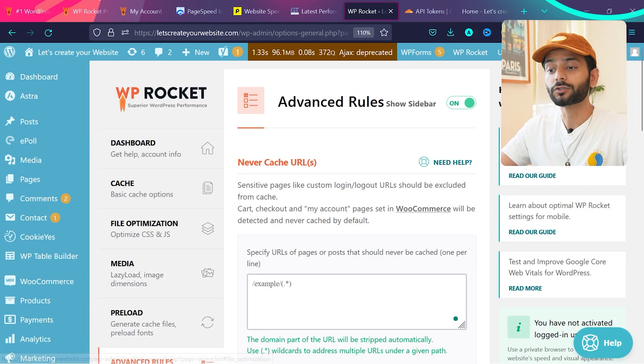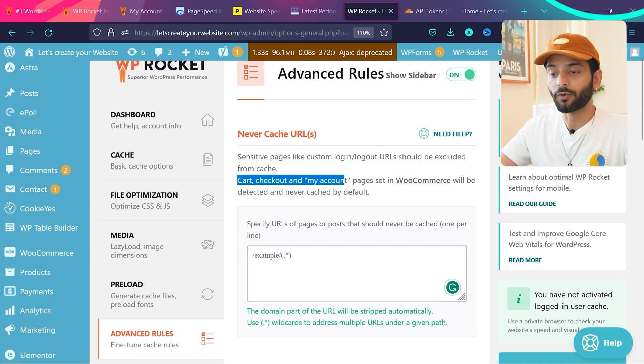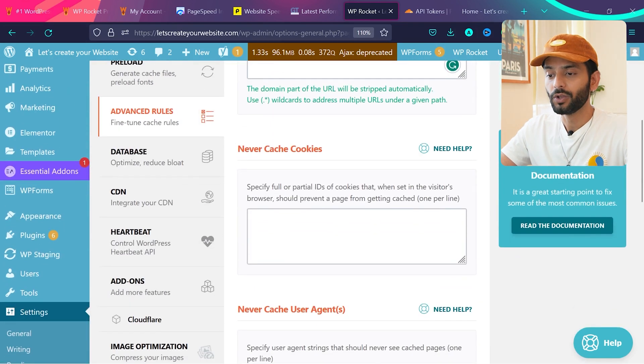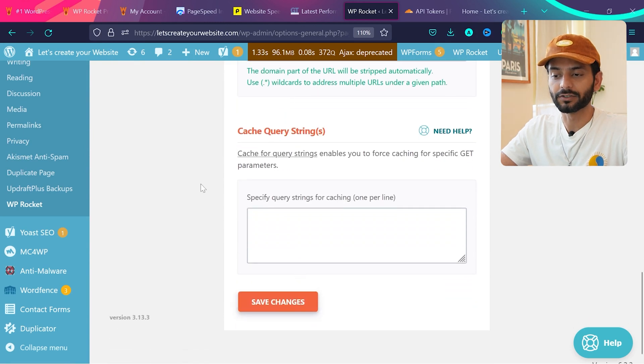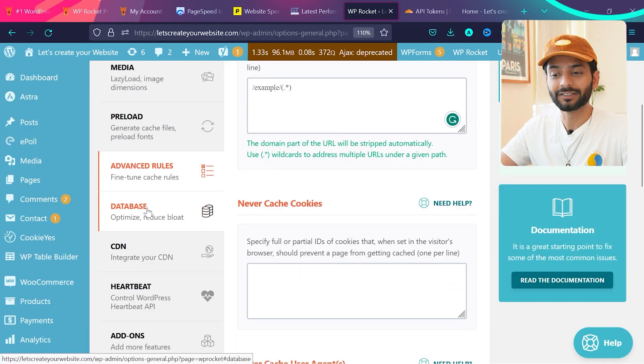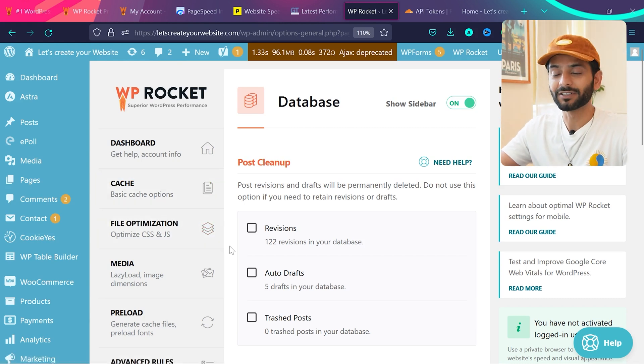Under Advanced Rules, you can add URLs that you don't want WP Rocket to optimize. By default, cart, checkout, and My Account pages are never cached. You can add more page URLs here. Under Cache Cookies, leave everything as is and click Save Changes.